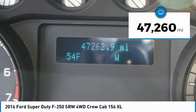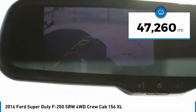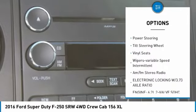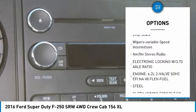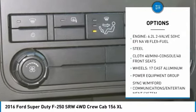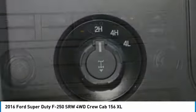This vehicle has less than 50,000 miles. Here are some of this vehicle's great options: towing package, traction control, power equipment group, power steering, tilt steering wheel, vinyl seats, variable speed intermittent wipers, and AM-FM stereo radio.